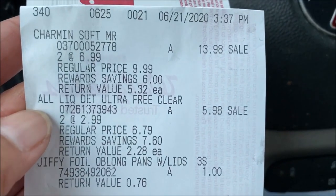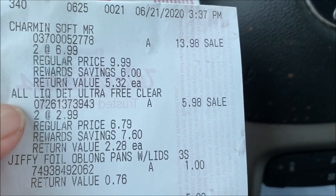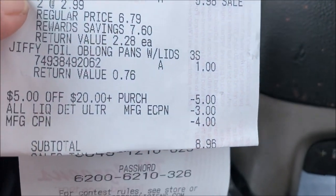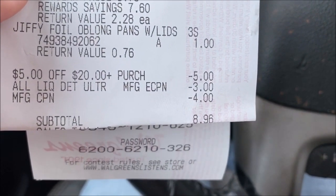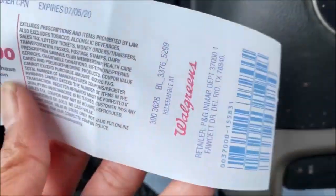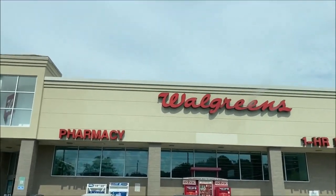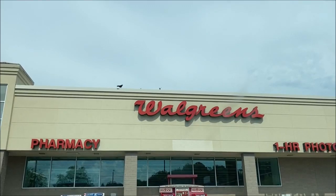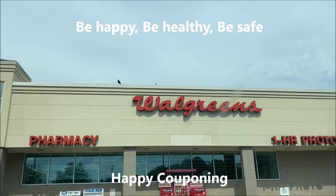I'm in my car with the receipt. I purchased two Charmins at $6.99, two All detergents, and one Jiffy foil baking pan. The $5 off for spending $20 came off, the $3 for buying two All detergents came off, and my $4 register reward from last week came off — final total: $8.96, just as I predicted. I also got a $3 register reward for purchasing two packs of toilet paper. I'll come back later for the Dove deal when I get my coupons. Until next time — be happy, be healthy, be safe. Happy couponing!